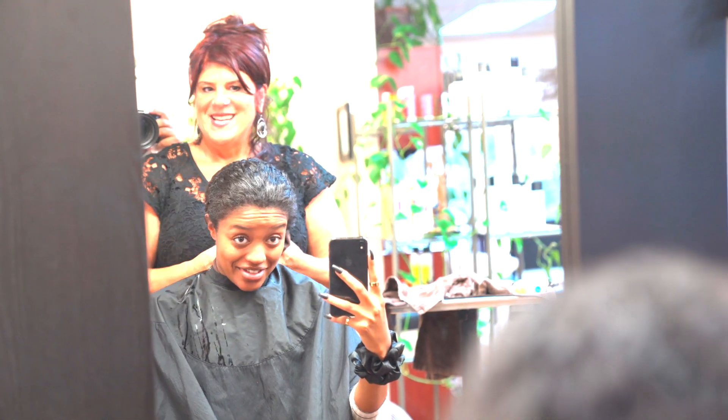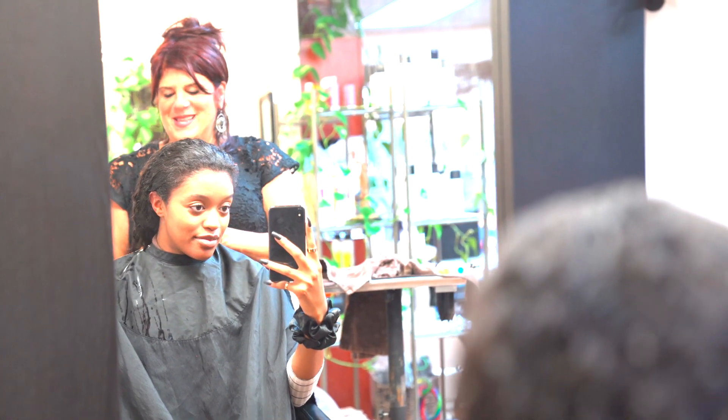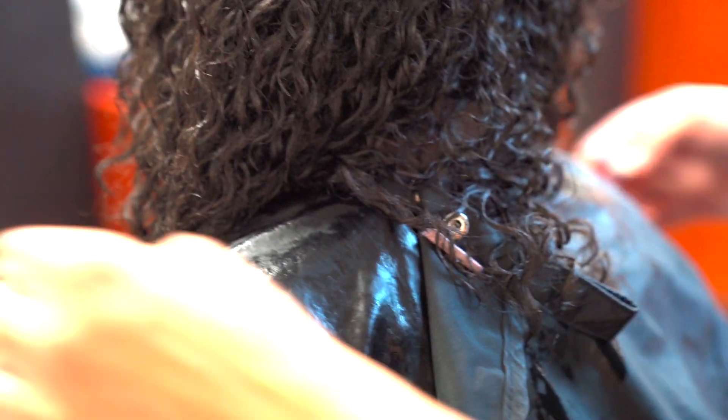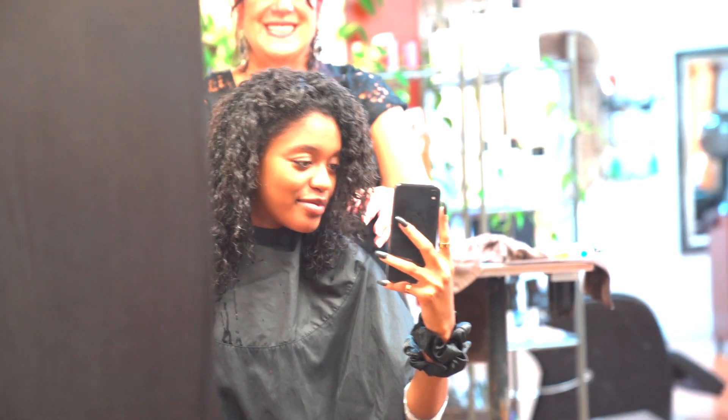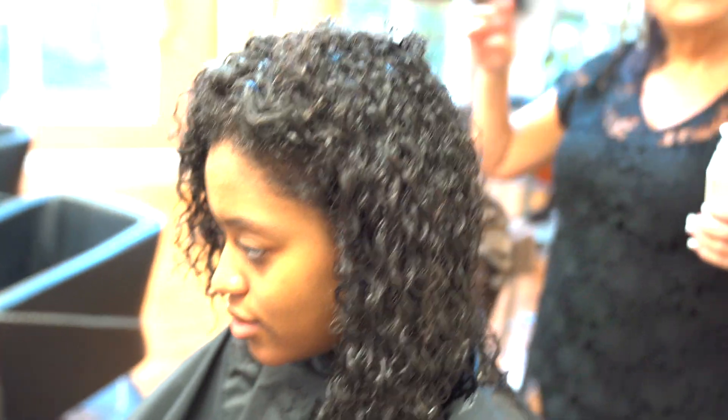Look at that shine, look at that beautiful look, look at those curls, look at how long it is! It looks so different every time. Wow, I didn't even comb through it yet — I love it. Wow, it really did grow — got like four inches.